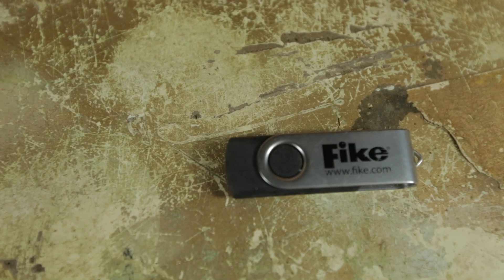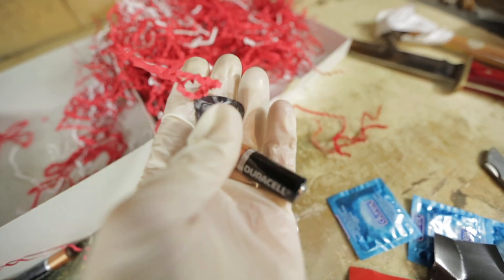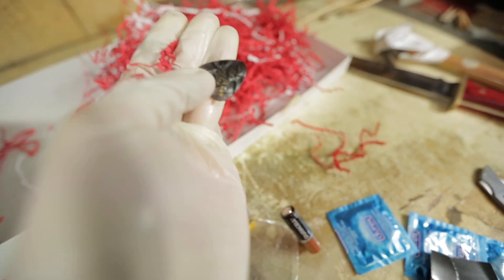a USB stick — watch to the end to find out what's on it — what I hope is just a rock, and what's this, a guitar pick? At this point, they're just emptying their junk drawer out.